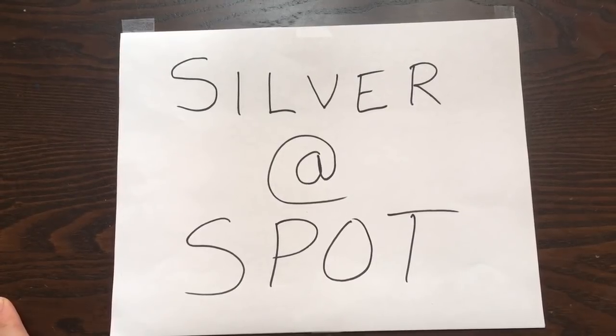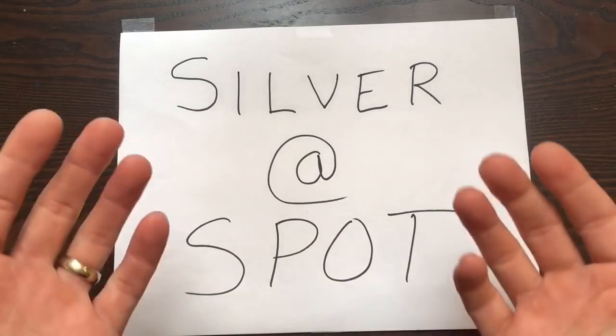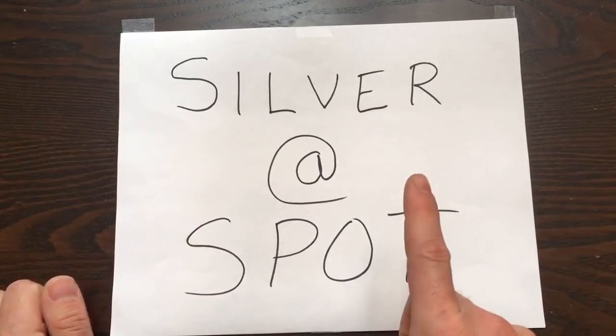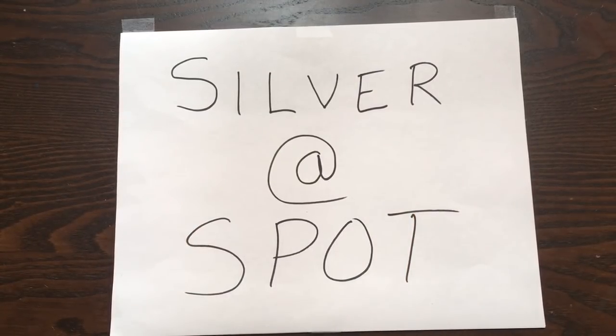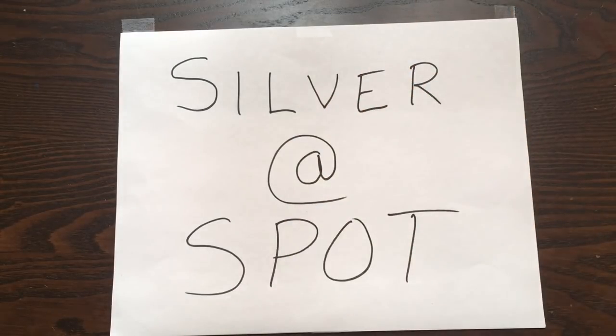More specifically, online precious metals retailers that have deals where you can get 10 ounces of silver at spot prices. This is not the first channel that's done a video like this — there are several others. It's one I've been wanting to do for a while, and not all the people that subscribe to my channel subscribe to those other channels, so this might be new to some of them. Today I've picked out four places online that have silver at spot deals, so we're going to get right into this.